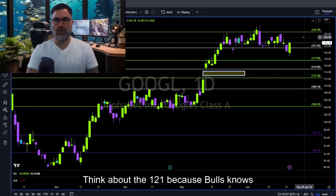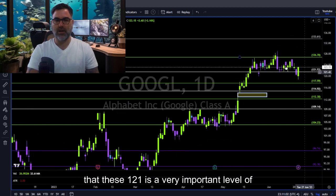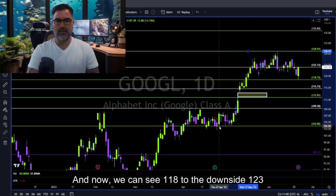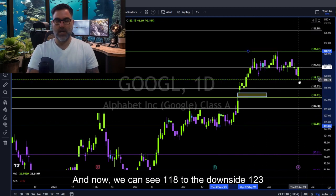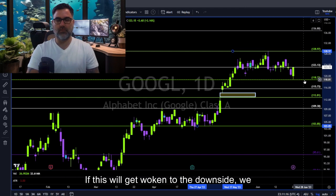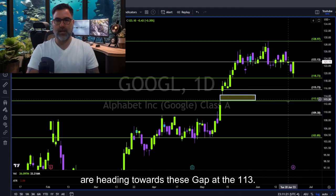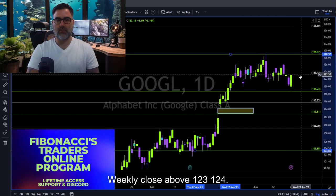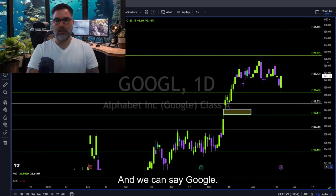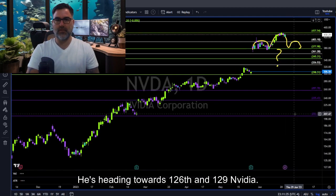Google — back above 121, because bulls know that 121 is a very important level of support. We can take Fibonacci and we can see 118 to the downside and 123 to the upside. If 121 gets broken to the downside, we are heading towards this gap at 113. A weekly close above 123–124 and we can say Google is heading towards 126 and 129.